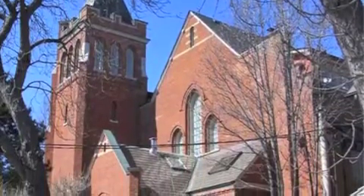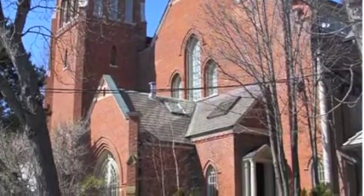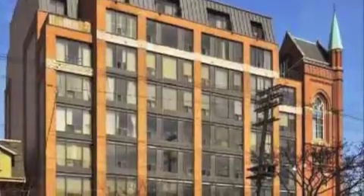McPherson Church Lofts, 12 McPherson Avenue, with only five units converted in this building in 2006. It was built in 1903.